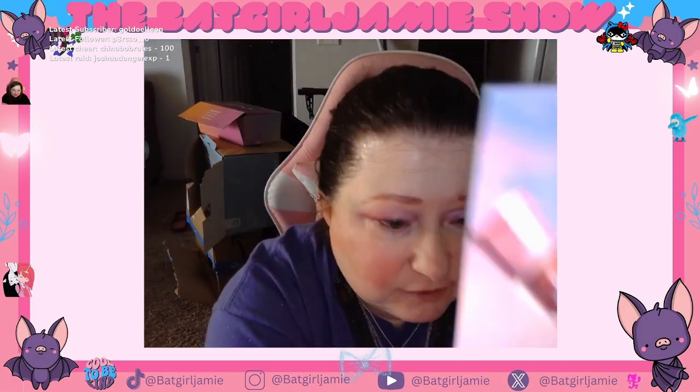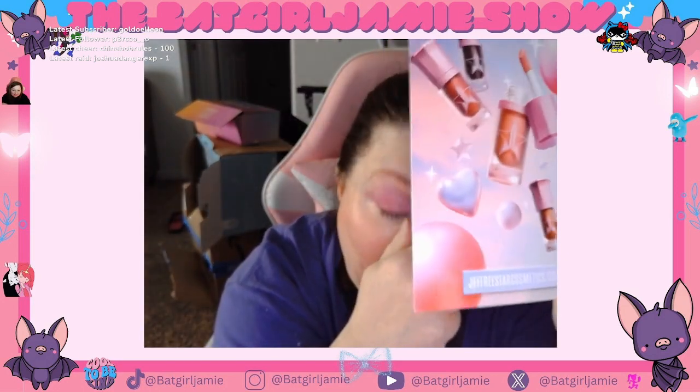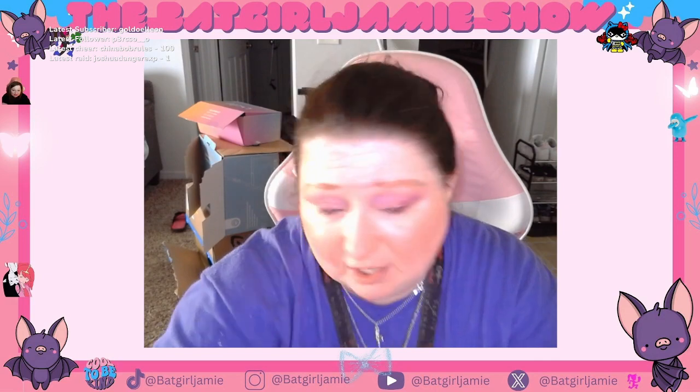And I got this flyer for Jeffree Star Cosmetics. I don't know what this is. I'm assuming the liquid lipsticks I have are probably all dried up — the one I tried to use was really dried up, but it's the first one I ever bought.